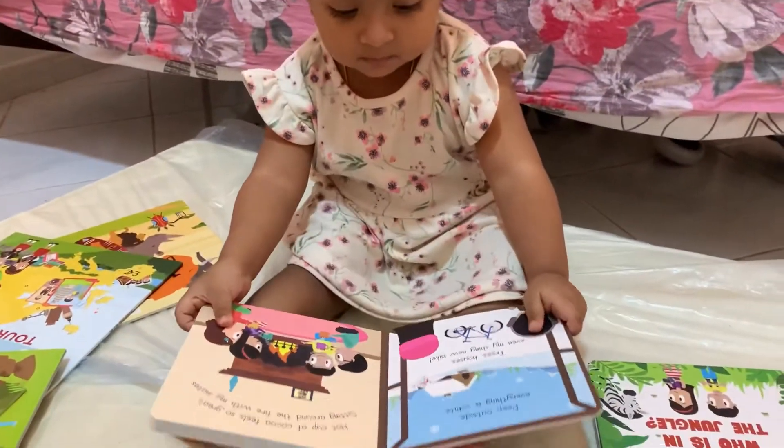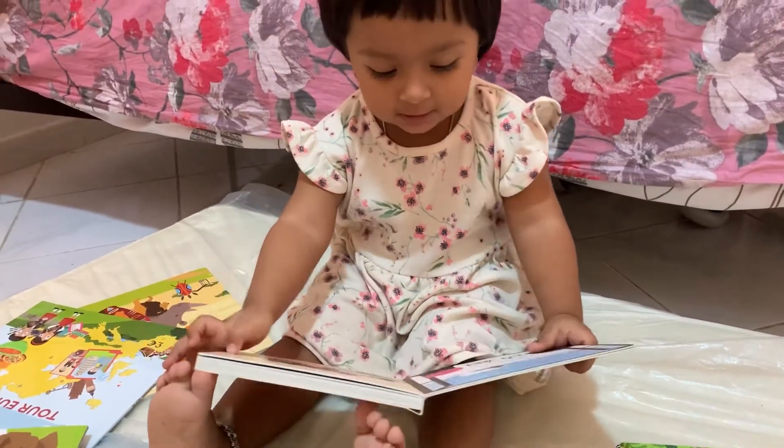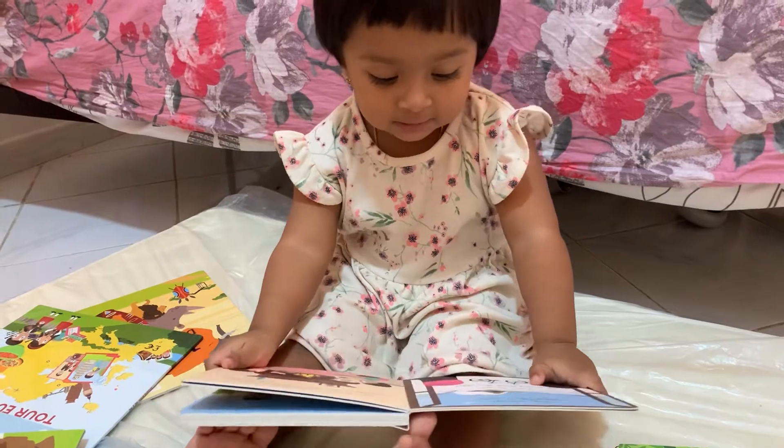Definitely go for this book set from Zayn and Zoe. Now let us move on to the Continent Book Set.